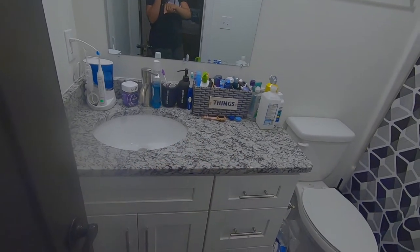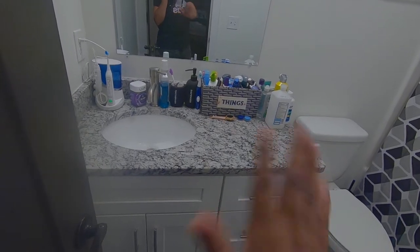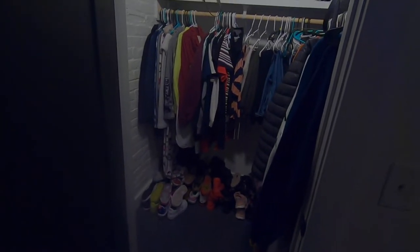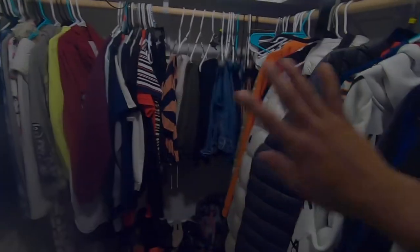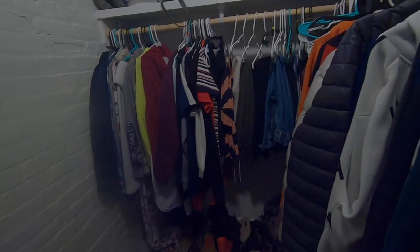I'm still working on decorations and stuff, trying to get all that together. Not everything is put together like I want it, but we're getting there. And then over here we have our closet — it's a decent size walk-in closet, not the cleanest either. My husband's stuff is on this side and my stuff is on the back. My shoes are under my clothes and his shoes are under his stuff.